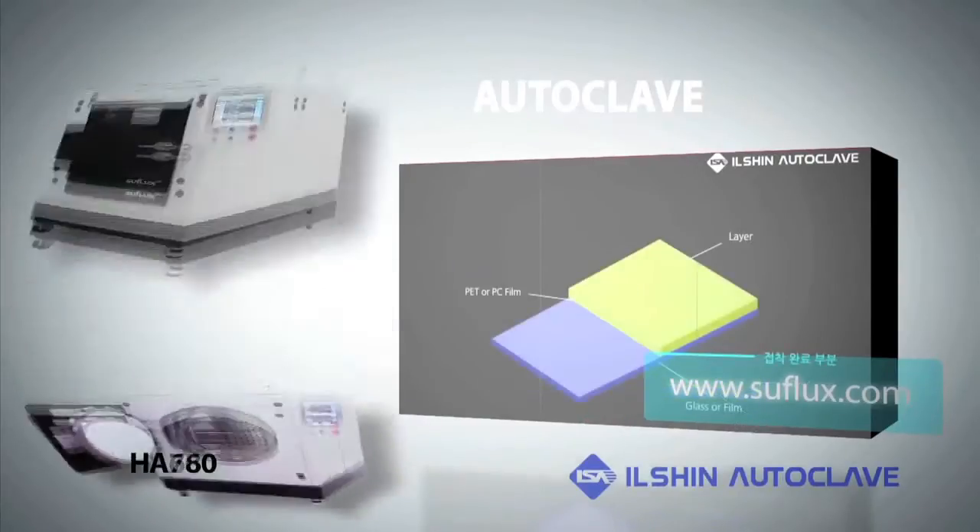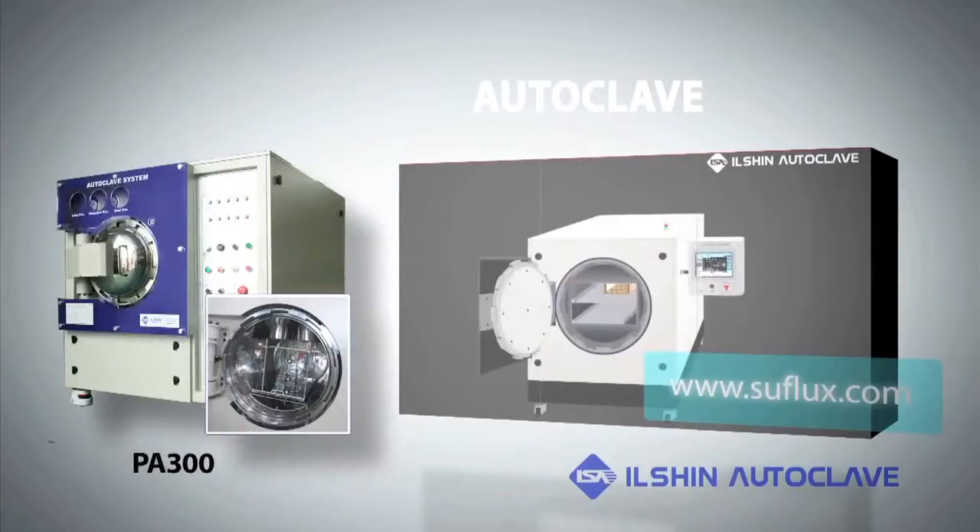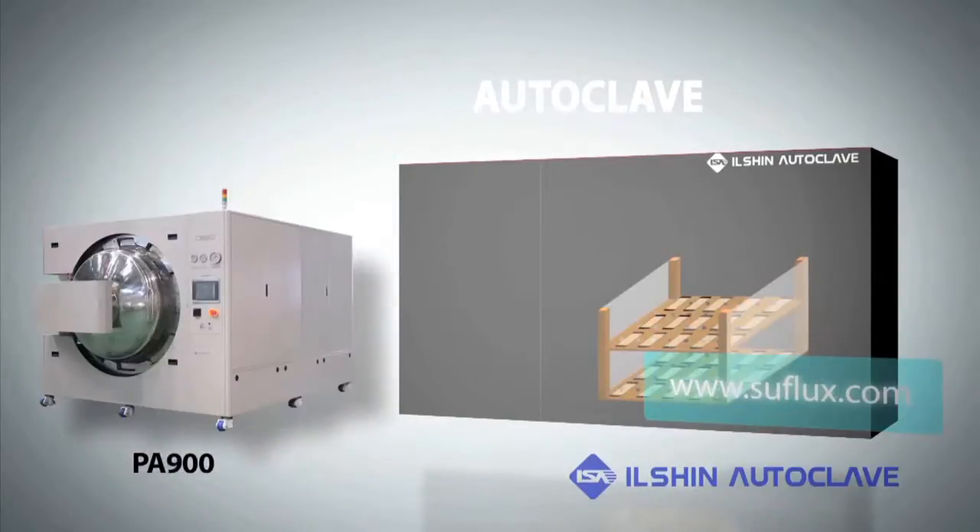The autoclave is categorized into FAA, GA, HA, PA, and CA series, depending on the different uses.